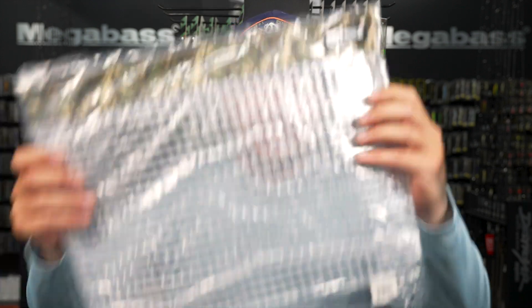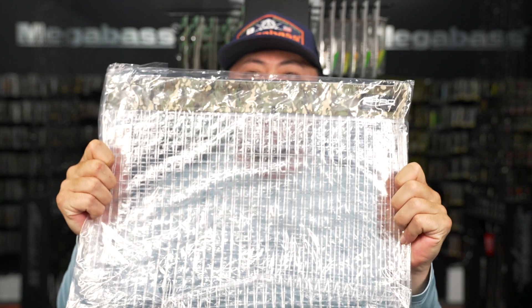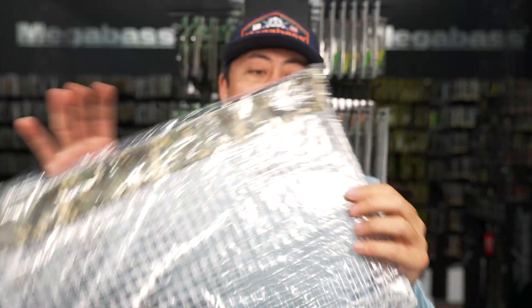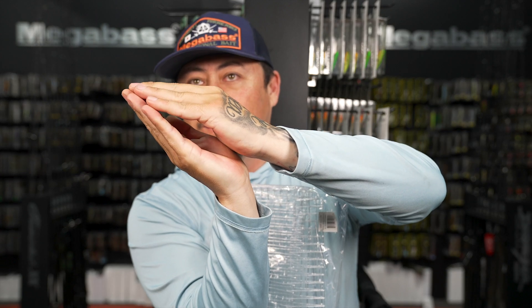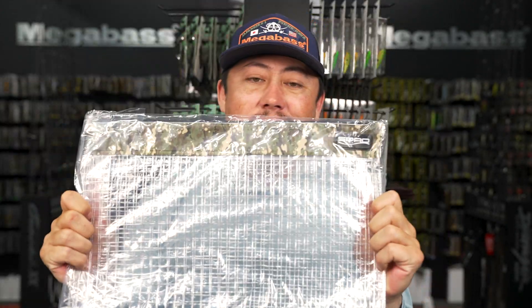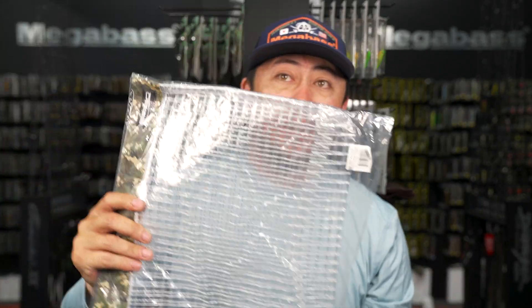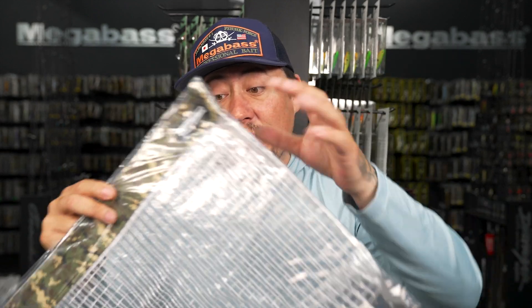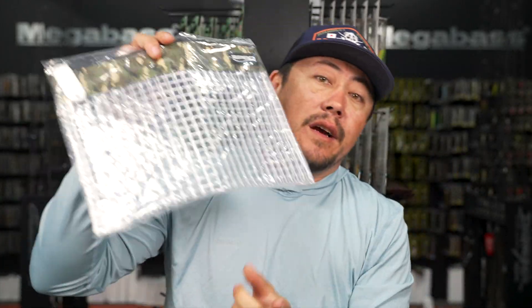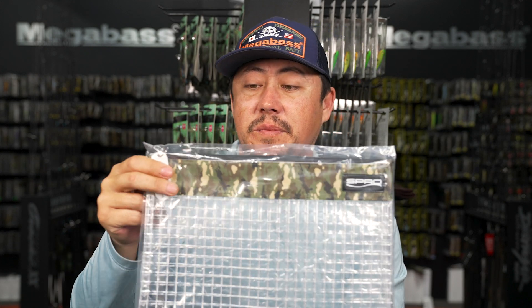New size in the Spro clear pouch - the XL. Two versions: a gusseted version where the corners are tucked in but opens wider on the bottom, and a standard version. It's a pretty huge pouch. Everybody in the shop uses clear pouches to store soft plastics like 10-inch Mag Drafts and clamshells - you can fit about six in the XL. Large and standard sizes also available, both with gusseted options.